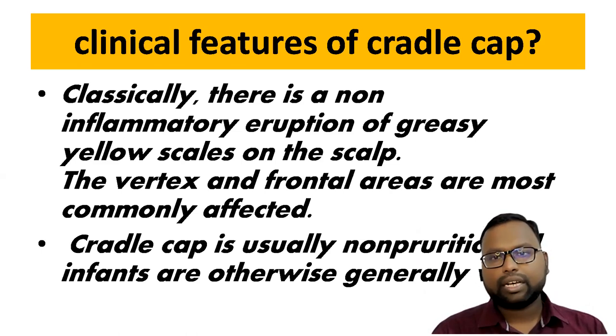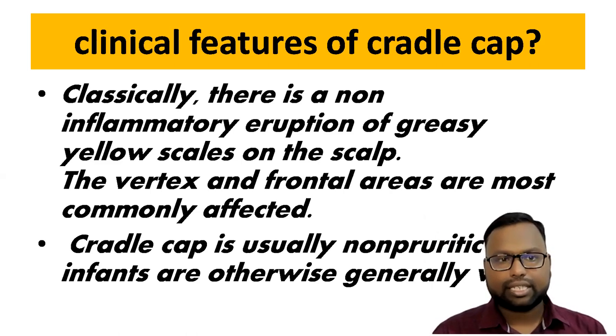The clinical features of cradle cap include a non-inflammatory eruption of greasy yellowish scales on the scalp. The vertex and frontal areas are most commonly affected. It is usually non-pruritic and infants are otherwise generally well.